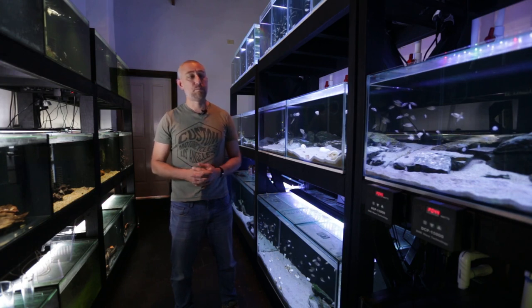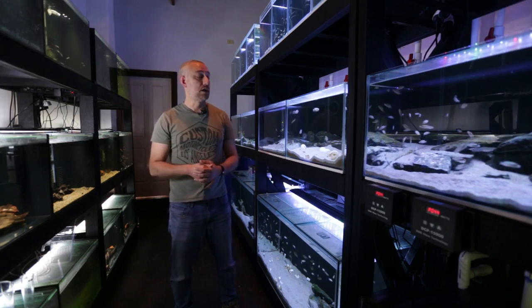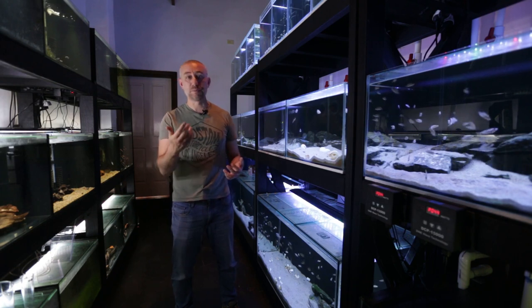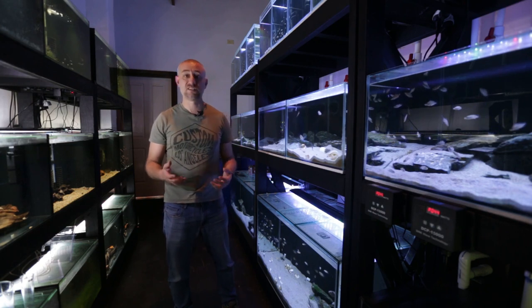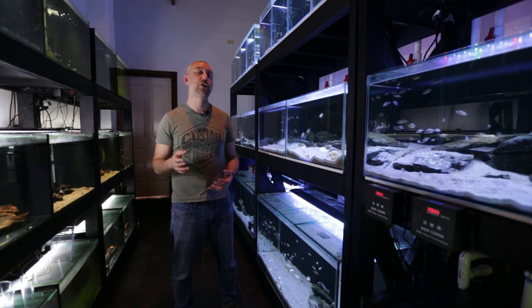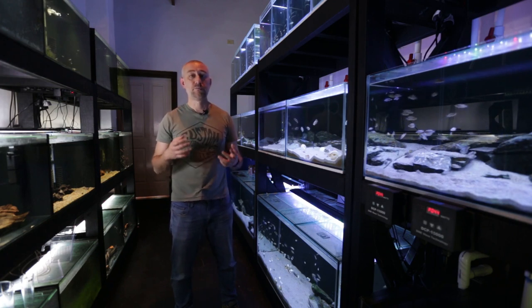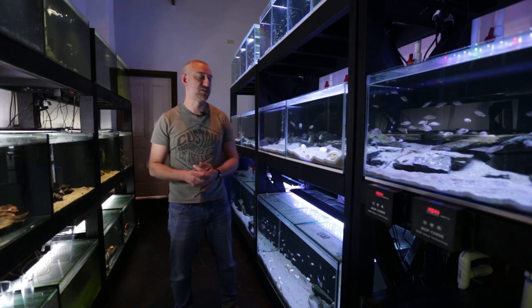I apologise if I've let any of you down. But I want to be honest with you guys — this is what it is like running a fish room. It's not always a success; there are failures. I always want to be honest with you guys and show you my failures, so hopefully you can learn from my mistakes, and obviously I'm going to learn from those mistakes myself.